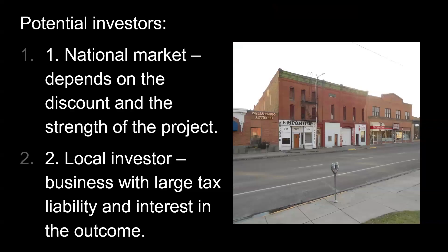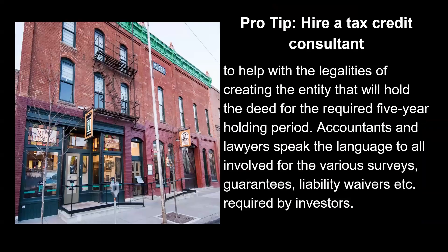There is a national market for tax credit investors. Generally, in a private project, you might get a slightly lower offer because they know you're probably a little desperate. But a local investor would be able to use the state tax credits. Hire a tax credit consultant to help with the legalities of creating the entity that will hold the deed for the required five-year holding period. These investors generally have no interest in the business — they're interested in the tax credits and want no liability, so you sign all kinds of waivers and indemnifications. If you're getting above 70% yield, you're doing well in my opinion.